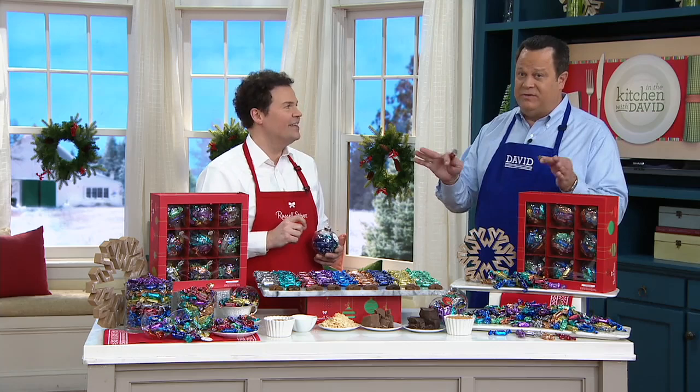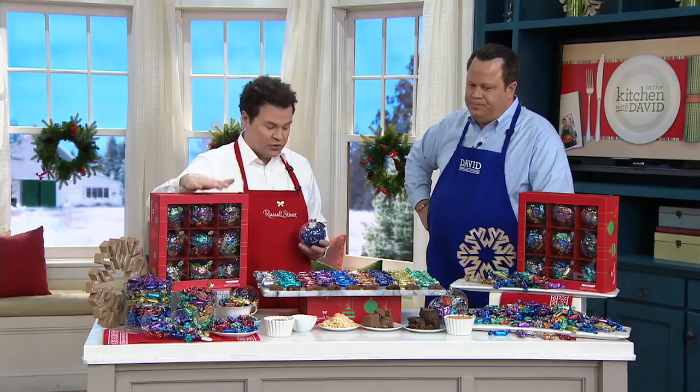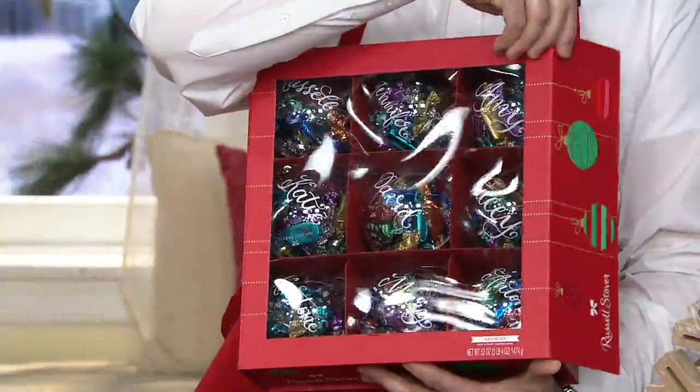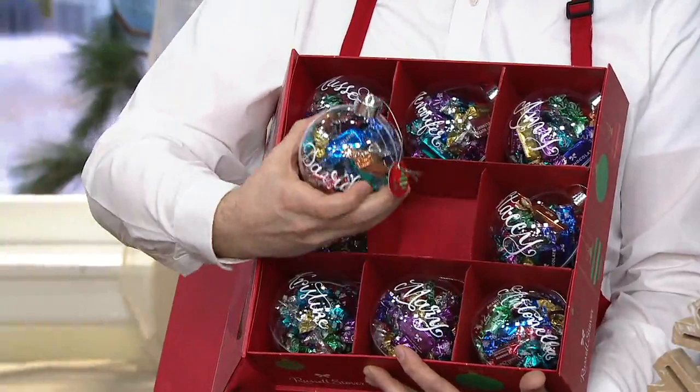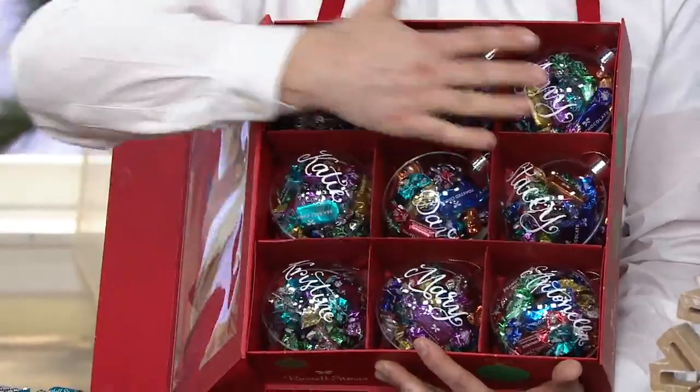Russell Stover has been around since 1923, started by Russell and Clara Stover. We are dedicated to the joy of gifting, which is why we're so honored to bring this giftable box of globe ornaments filled with nine more gifts on the inside. It's ready, easy gifting — you don't have to find a gift bag or gift tag. Each ornament comes to you already hand-packed with 20 different pieces of Russell Stover chocolates inside. You can customize them however you want, but all the work is done for you. 180 pieces across the entire assortment.